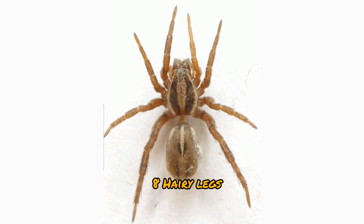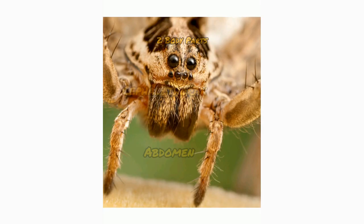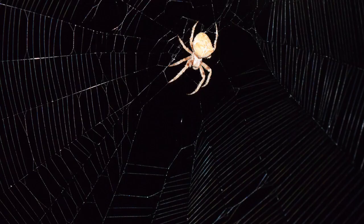Body parts: spiders have eight hairy legs and two body parts — the cephalothorax and the abdomen. They could have up to eight eyes.